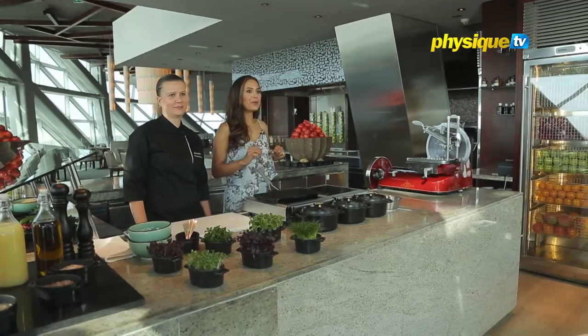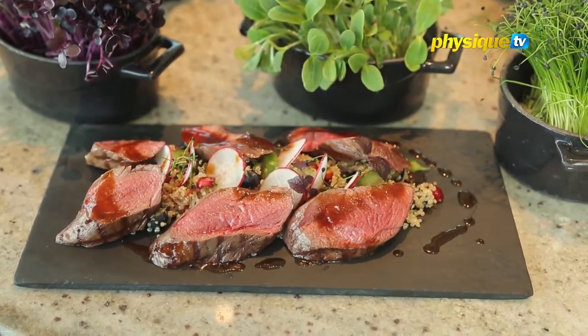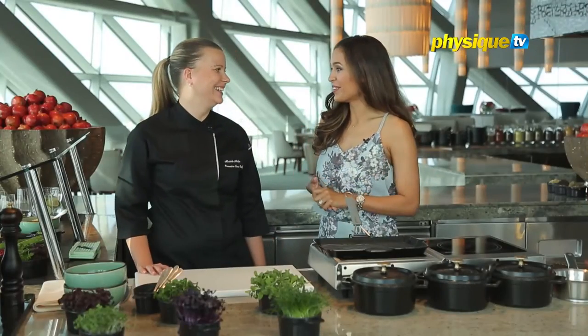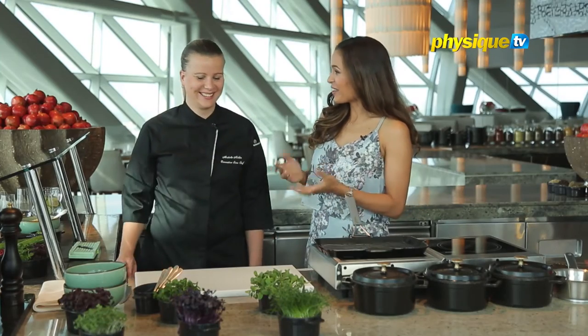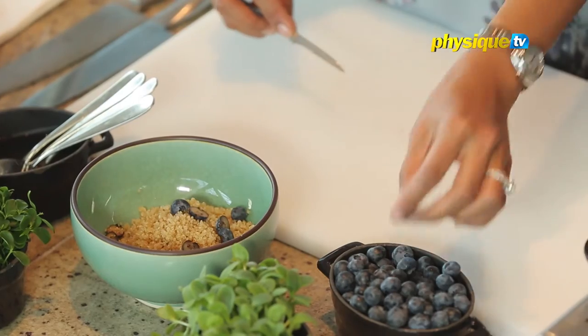I'm here at 18 Degrees Restaurant with Chef Michelle who's going to show me a very healthy venison dish with a lot of superfoods. Hi Michelle, welcome to the show. What exactly are we cooking? So today we're cooking venison with blueberry and pomegranate quinoa. It is super, super healthy.